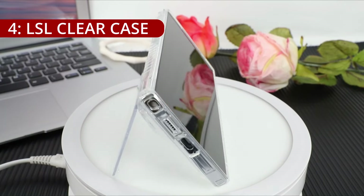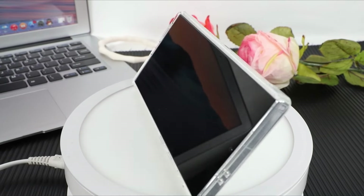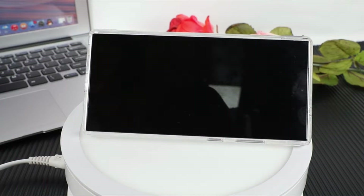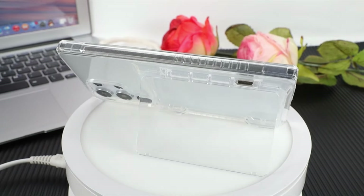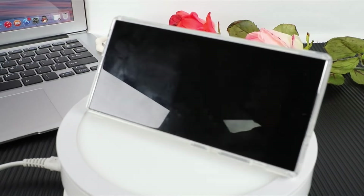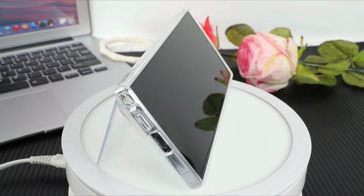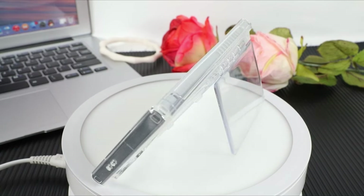On number 4, the LSL Clear Case for the Samsung Galaxy S24 Ultra is a shining example of minimalist elegance combined with practical functionality. Exclusively designed for the Galaxy S24 Ultra, this case offers a sleek and protective solution without compromising on style. One notable feature is its card holder design, adding a touch of practicality to its minimalist profile. The carefully crafted card holder securely stores up to 4 cards, enhancing the case's versatility and allowing users to carry essential cards without a separate wallet.